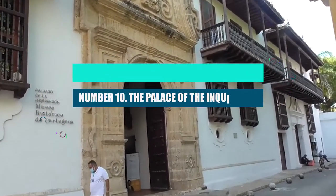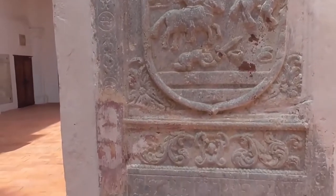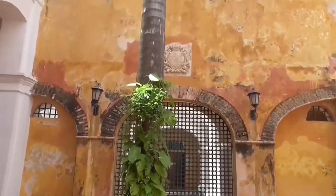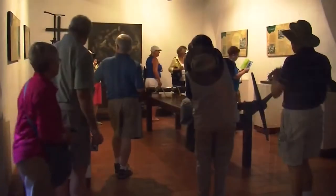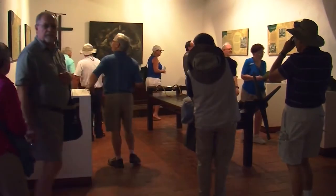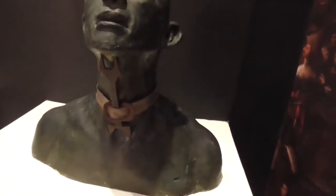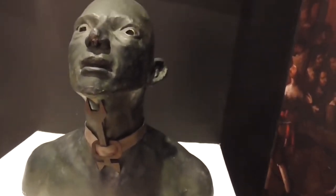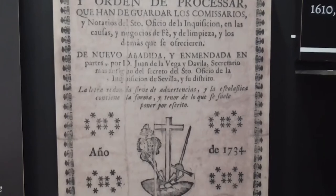Number 10: The Palace of the Inquisition. This interesting museum is in one of Cartagena's most beautiful colonial buildings, but it tells the story of a very sad time in history. The Spanish Inquisition sent people to the American colonies to punish heretics for crimes like witchcraft, magic, and blasphemy, which were seen as threats to the Catholic Church.